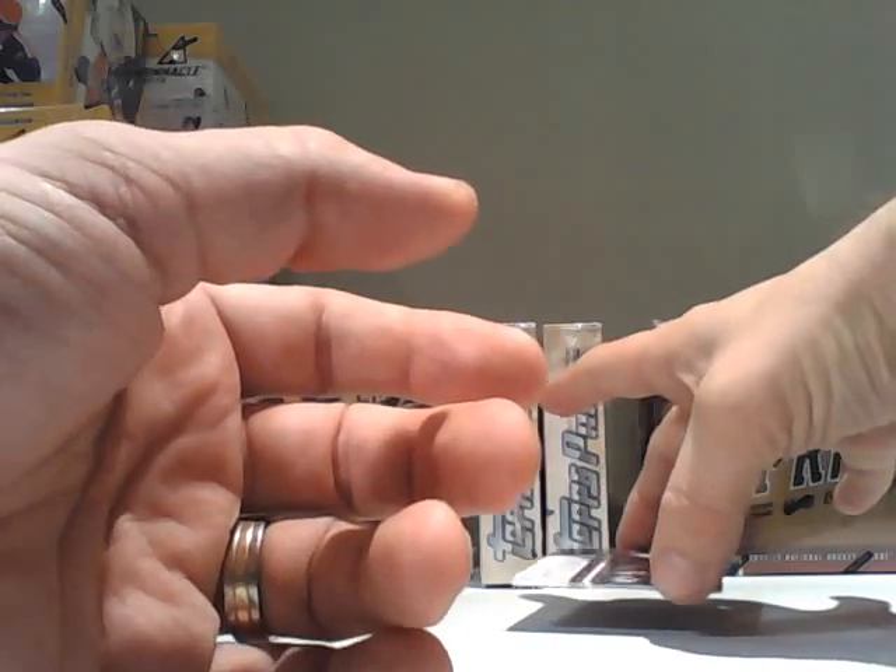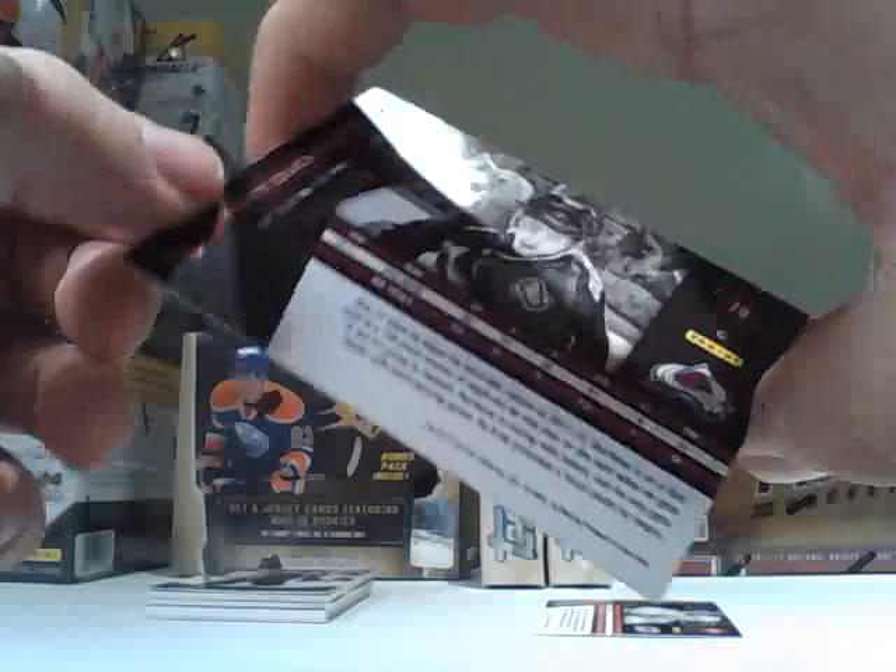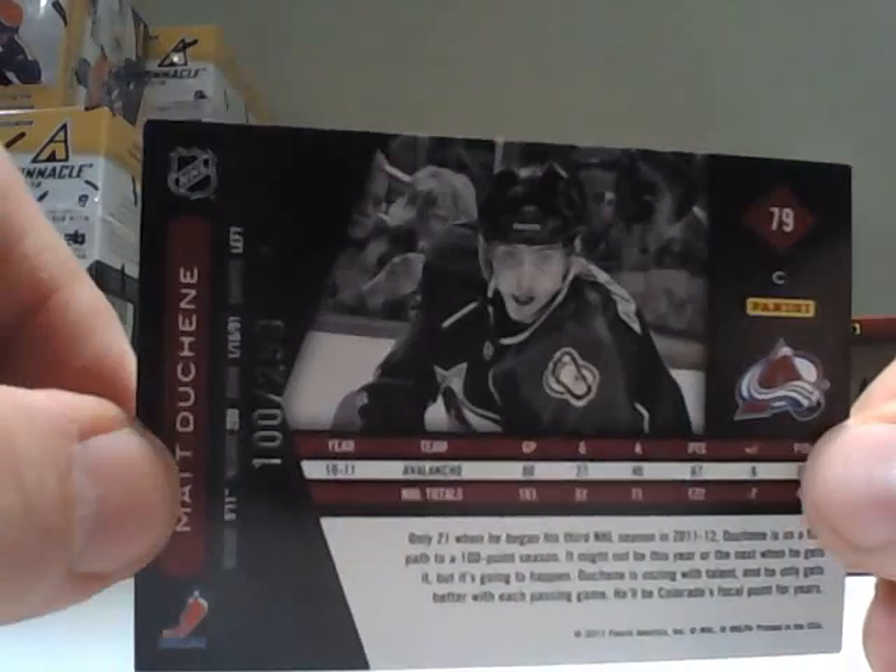For the Colorado Avalanche, the Duchesne base card, number 100 out of 299.